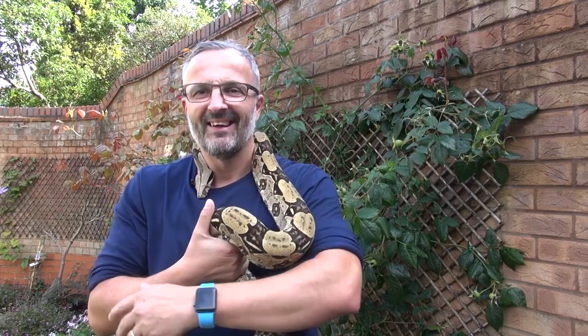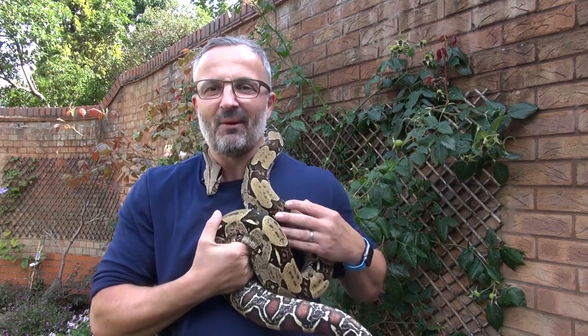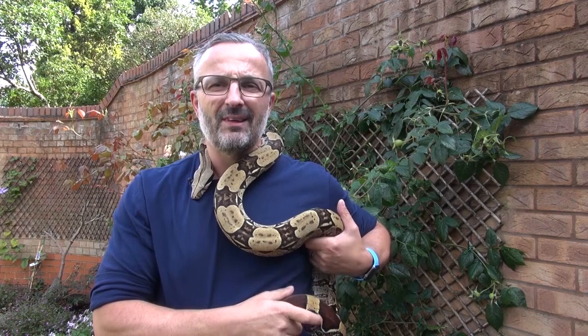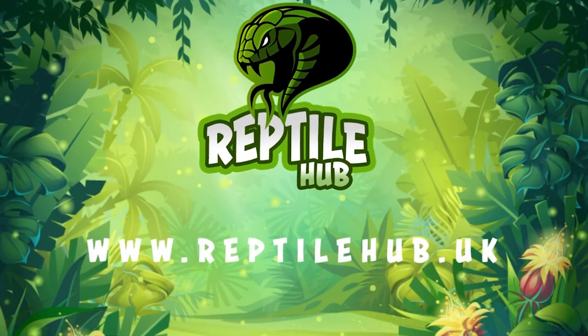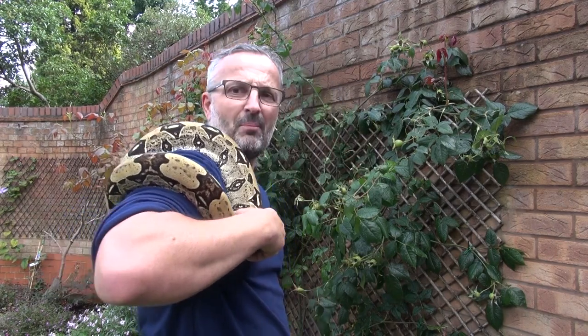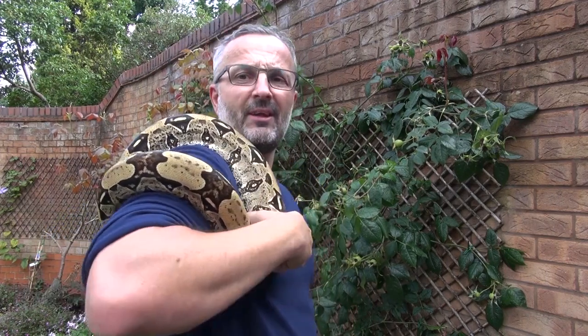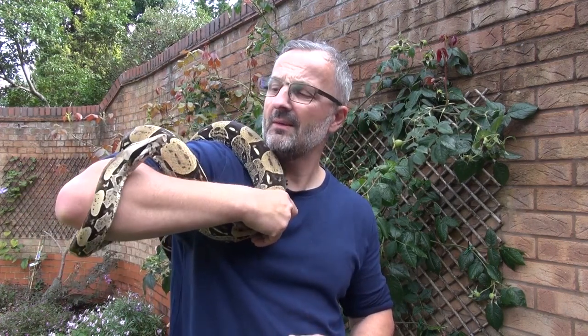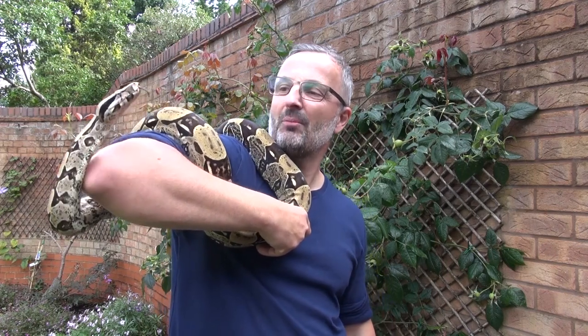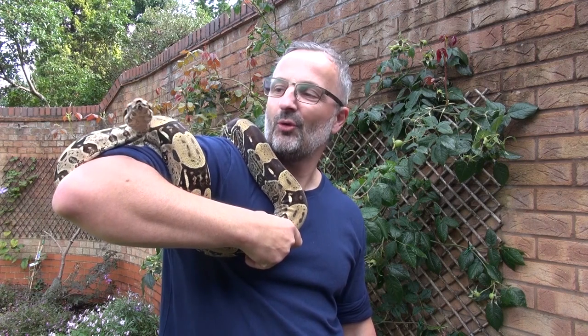Hi guys, Jason from Reptile Hub here with a quick short video on our red-tailed boa, which is Bob here. He's giving me a bit of a squeeze at the moment. As you can see, he's looking pretty awesome — he's about five and a half to six foot long. I've got him and his sister; I picked them up as captive bred babies from a breeder, Ian Kerr.